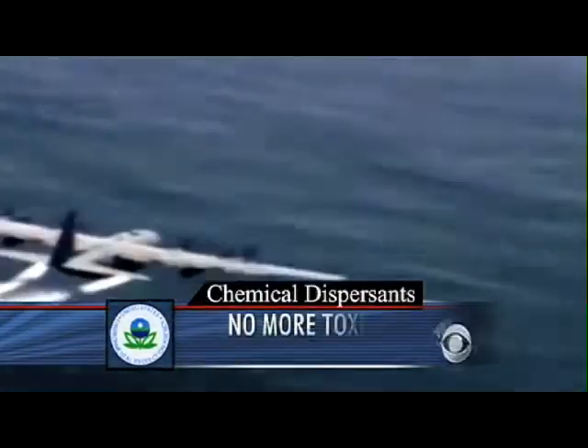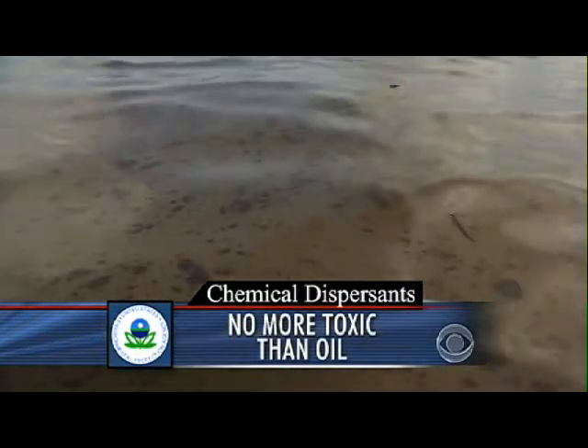A new EPA analysis shows chemical dispersants used to break up the oil are no more toxic to life than the oil alone, strengthening BP's claim that bombarding the oil with up to 2 million gallons of dispersant was the best option.